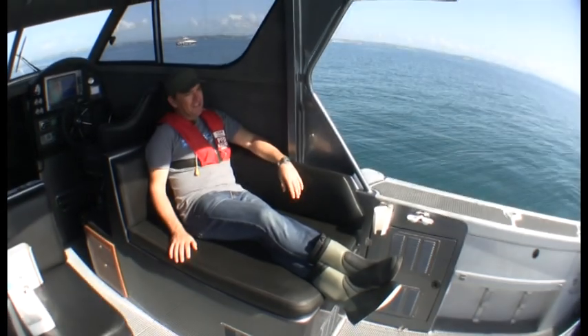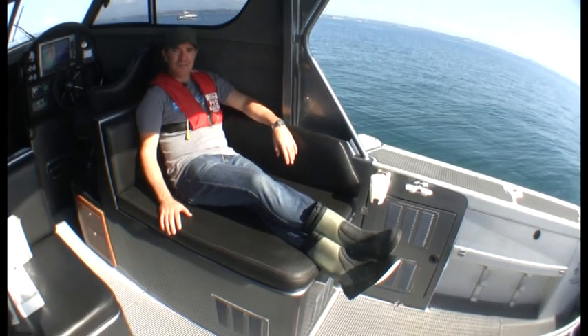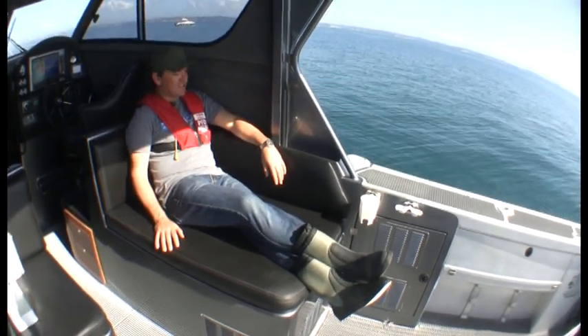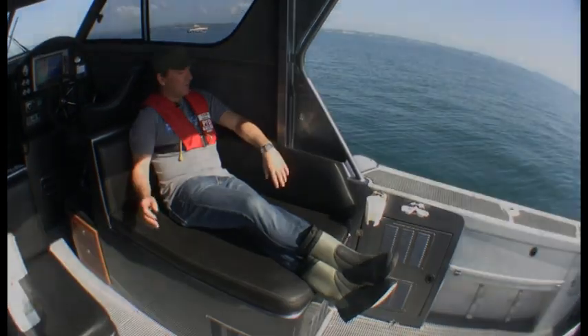Here I am kicking back on the all-leather day bed. This is genuine leather in a trailer boat — pretty nice. It's all the way through the boat, and I think it's an outstanding feature. What better place to sit and watch your lures for the day when it's a bit quiet.